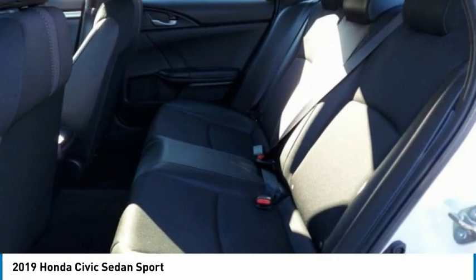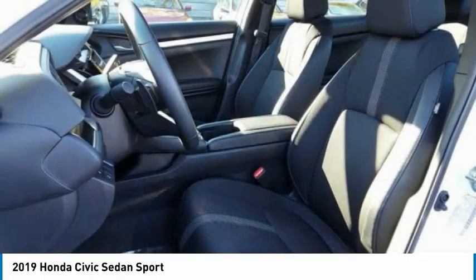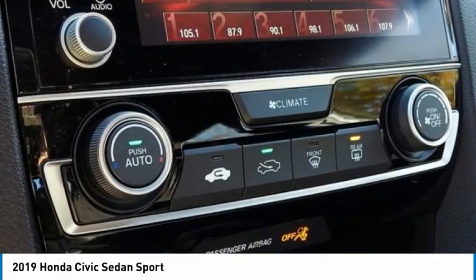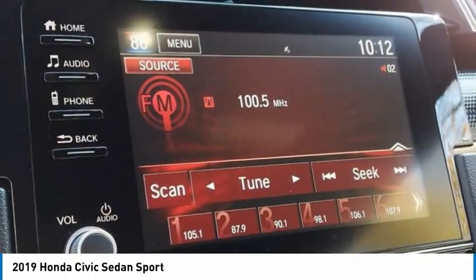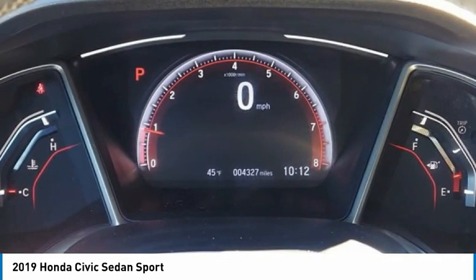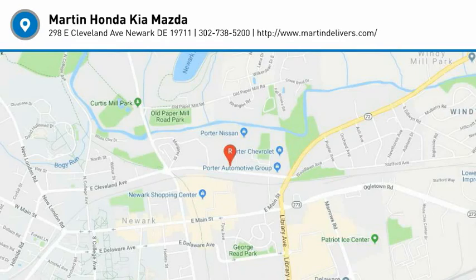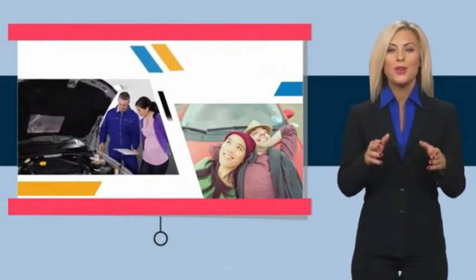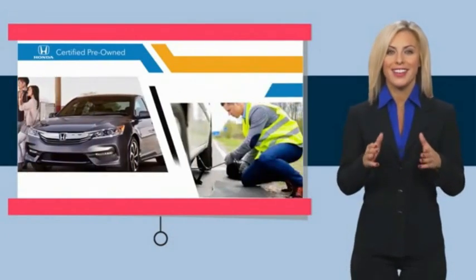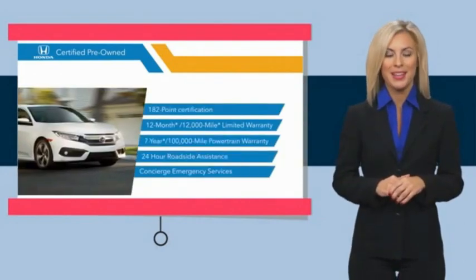Stop in today and see for yourself. With Honda certified pre-owned vehicles, you know you're going to be taken care of. Thorough inspections, both limited and powertrain warranties, all provide the comfort you're looking for in a pre-owned vehicle. Stop by your local Honda dealer today to see why the Honda certified program is worth looking into.